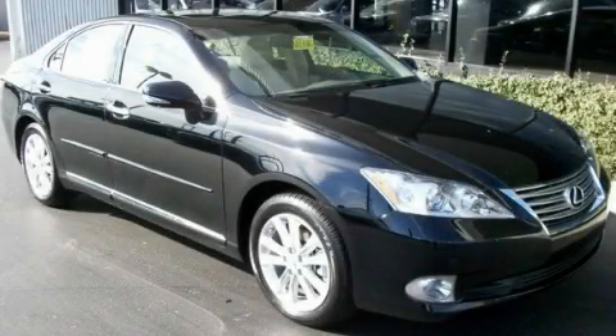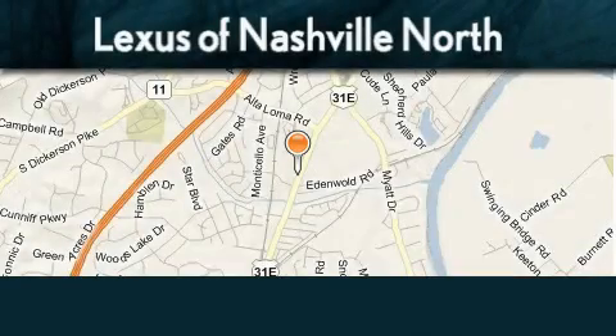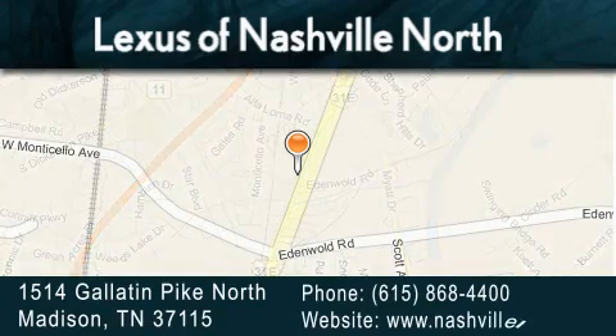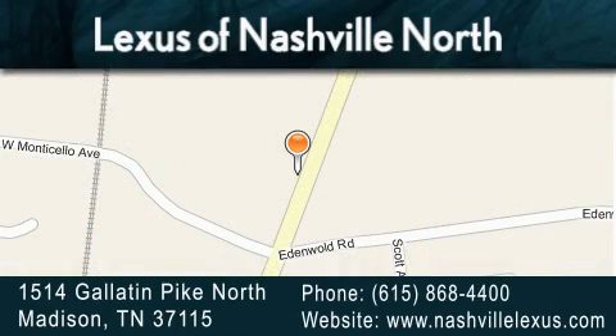This vehicle is sure to sell fast — call and arrange your test drive today. Lexus of Nashville North Rivergate is located at 1514 Gallatin Pike North in Madison. Our goal is to exceed all of your expectations to ensure that you'll return for future visits.